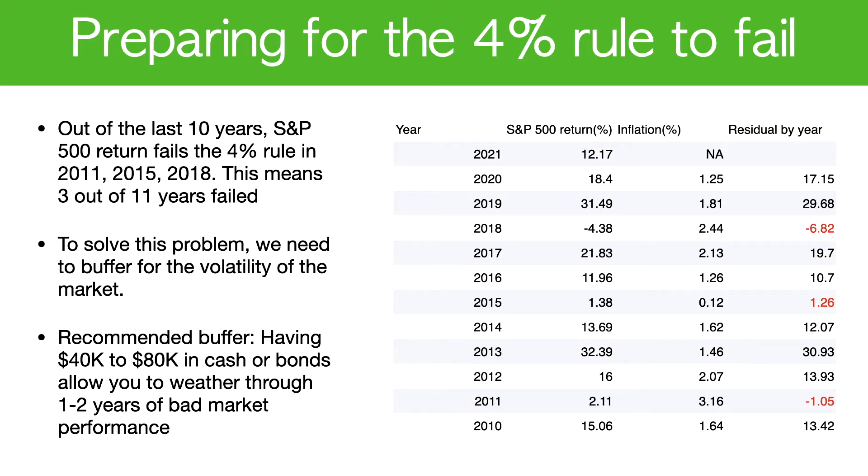To solve this problem, we actually need a buffer during the bad years. You want to have some cash on hand before the bad years happen.